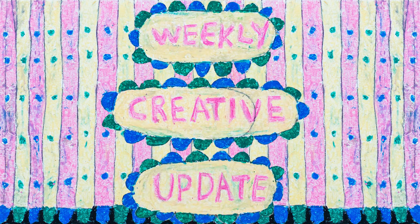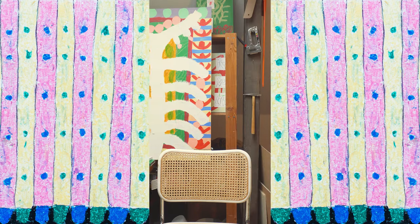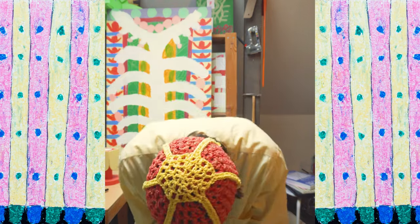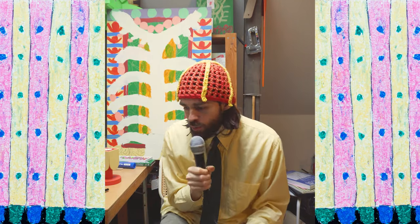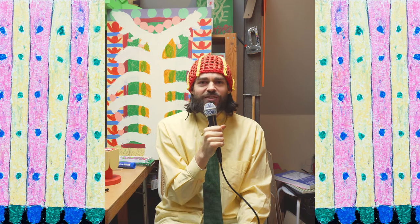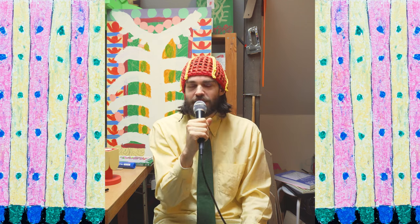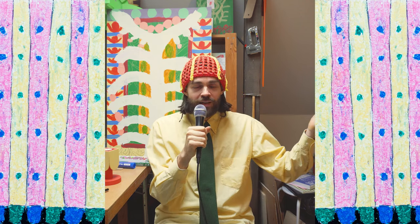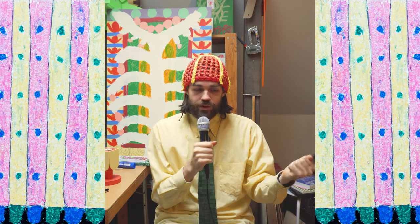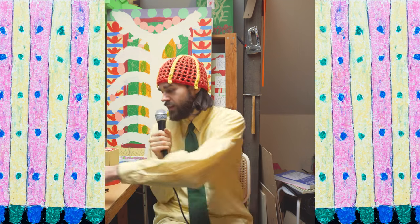Weekly creative update. Welcome to the show. It's another Sunday and we will be rolling on today.